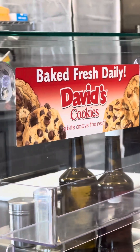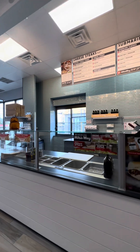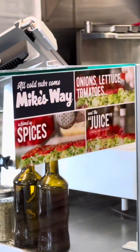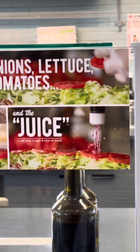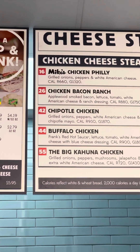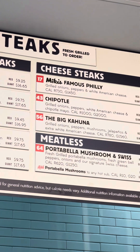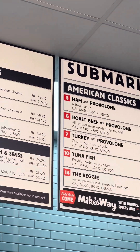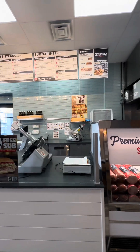Jersey Mike's also serves fresh, daily-baked cookies. And above this area is the menu, and as you can see, there are tons of items — a lot of cheesesteaks with chicken and beef. There are even meatless options, and tons of others like turkey and other stuff like that.